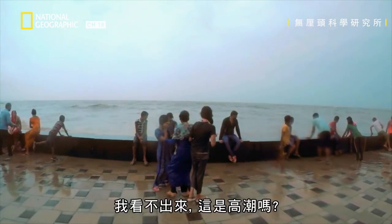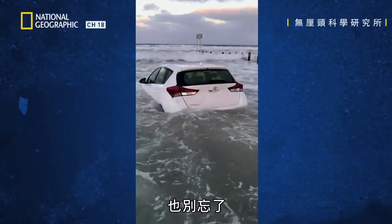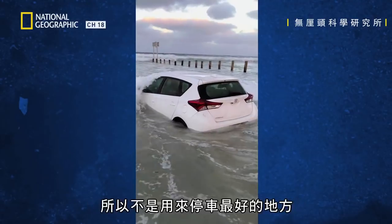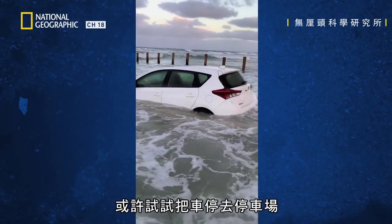Is that high tide? Yes, it is. And don't forget, the tide will travel further if the beach is flatter. So this is not the best place to leave your car. Maybe try a car park.